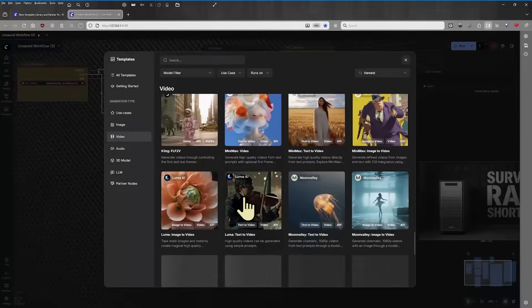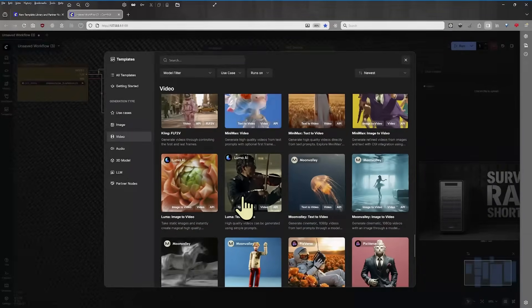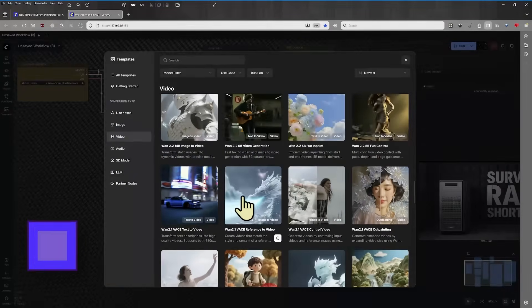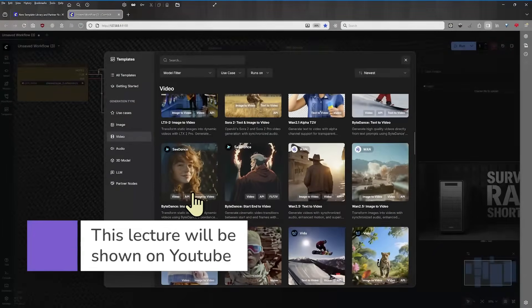ComfyUI appeals to people who are very technical and also to people who are very creative. I'm just wondering from your point of view: do you use ComfyUI more because it gives you technical control, or because it gives you creative freedom? Let me know in the comments.